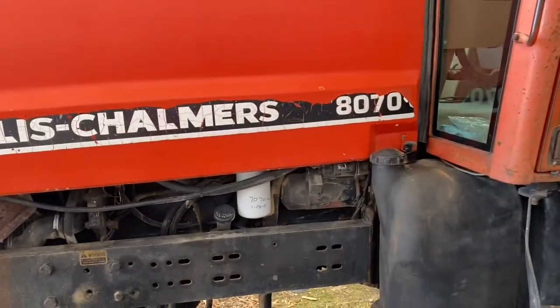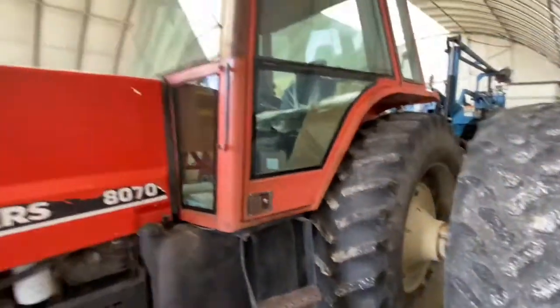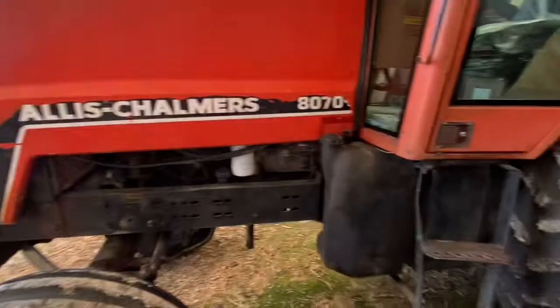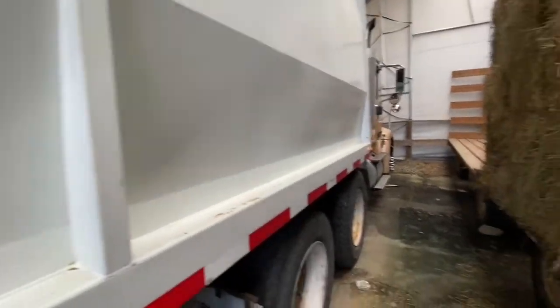Well, harvest is nearly here — or should I say nearly here again, because we kind of already started. We're getting ready to go full swing here soon, which means the 8070 and the grain cart are needed this time around. The 4240 is over there getting the baler blown off, and then it's gonna be semi time — and it's good and ready to go, already been used.